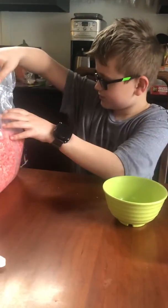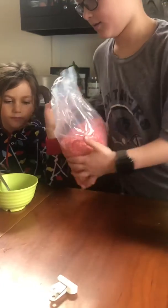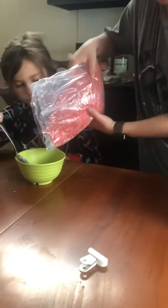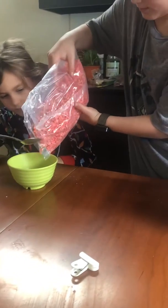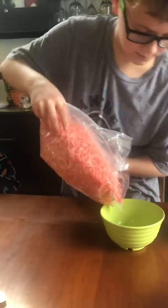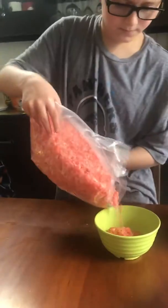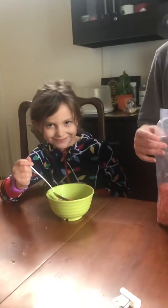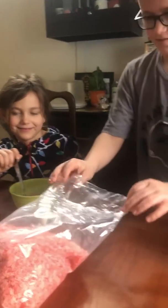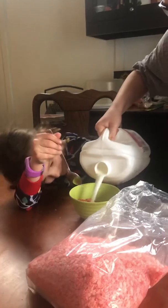Hold this. Put the cereal in first. That's totally good. I don't want milk. You don't want milk? It's not gonna change color. Not even a little bit of milk? A little bit. Okay, milk is going in nice and white.